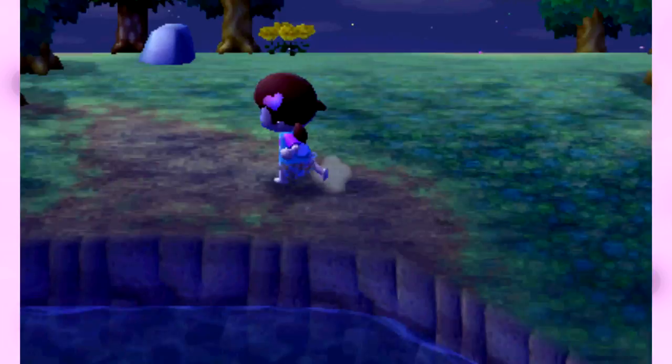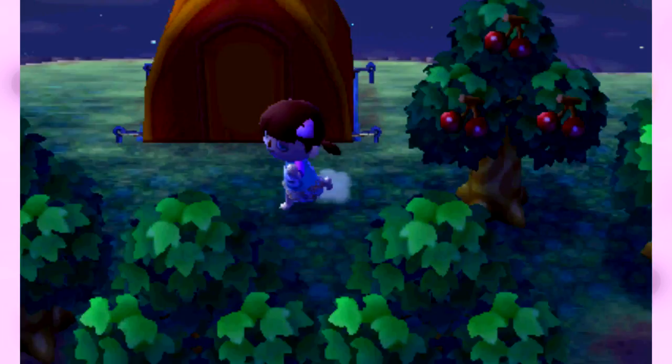Look at this! We have a camper in town at our campground that we built. I'm so excited! We get to finally show this off. Oh no — it's a bear! Oh my gosh, Groucho!